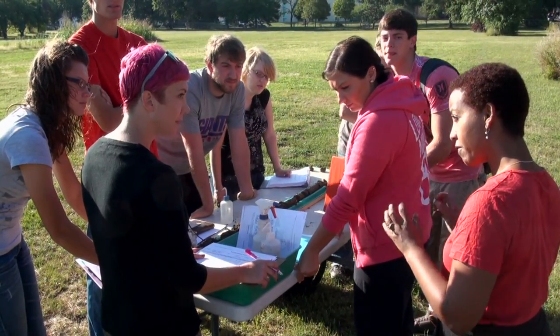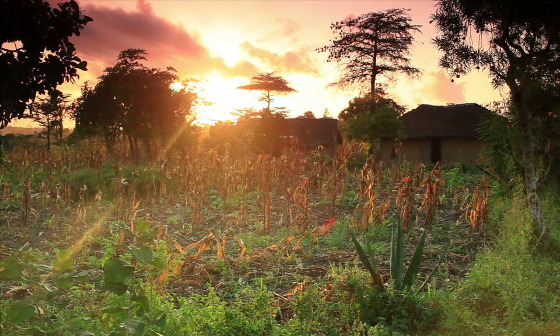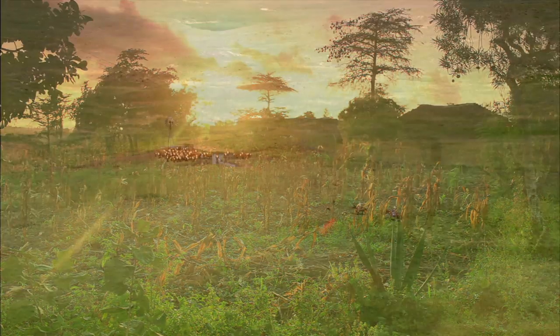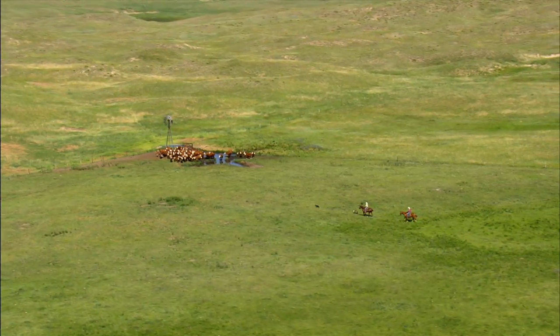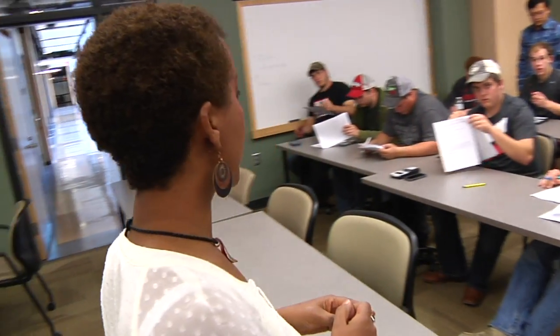Students benefit from Mammo's research in soil management. Her work extends from food security issues in Africa to the effect of grazing on nutrient cycling in the Nebraska Sandhills. "Depending on the topic and the context, I integrate what I have in research into my classroom. There should be lines for the potassium."